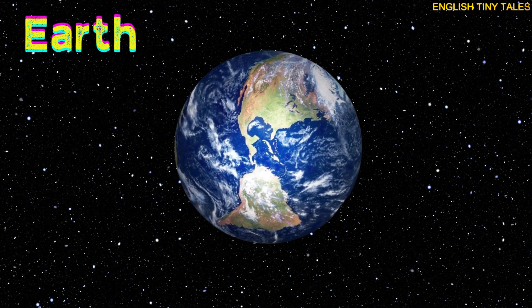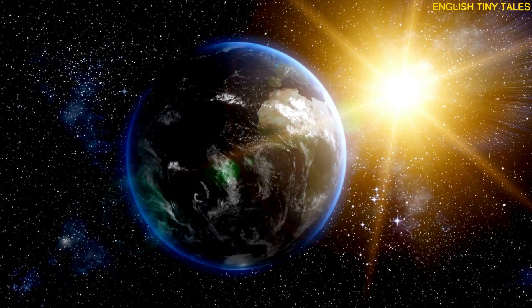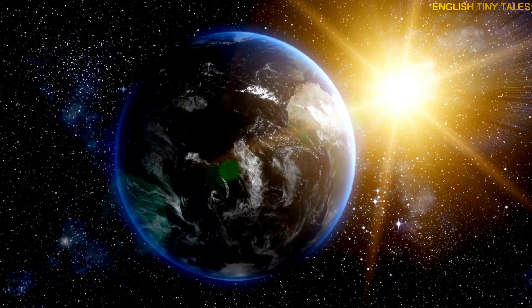This is Earth. Yay! Earth is our home with land, water, air, and life.